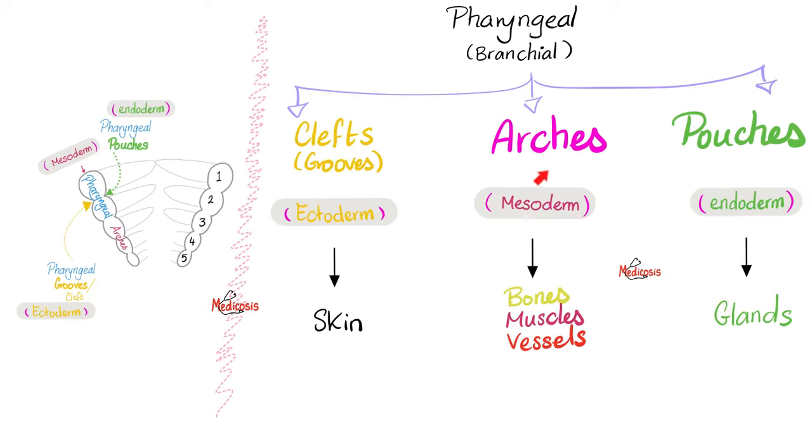From the geniculate ganglion will emerge something called the greater superficial petrosal nerve, which will exit the petrous part of the temporal bone via the internal auditory meatus, very close to the auditory nerve or cranial nerve 8. Then it will pass into the foramen lacerum, joining forces with the deep petrosal nerve. The deep petrosal nerve is sympathetic — it came from the sympathetic plexus around the internal carotid artery.